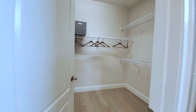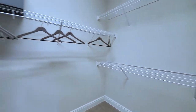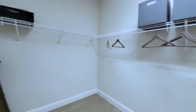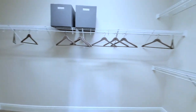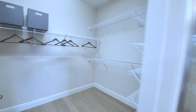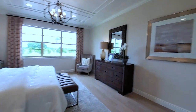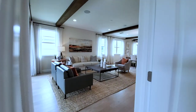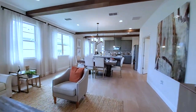And this is your primary closet — it goes on and on. Water closet on the left. All right, let's go to the second floor.